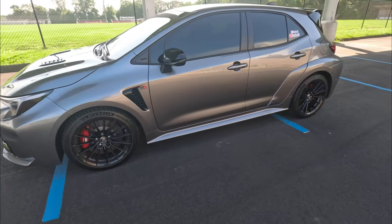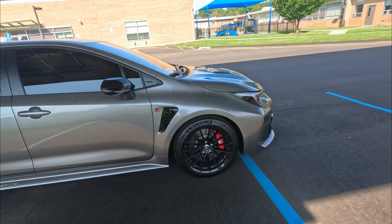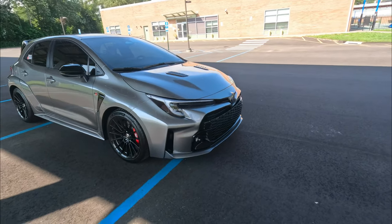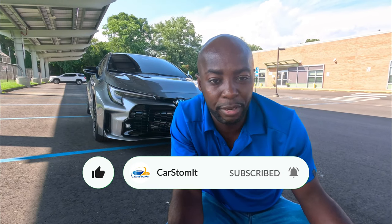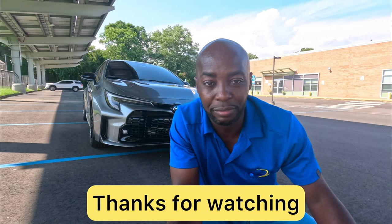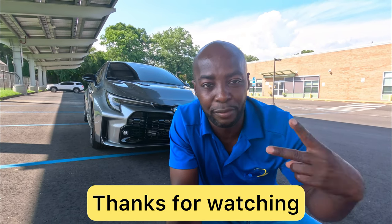So here it is — the 2023 Toyota GR Corolla. What do you guys think? Nice little hot hatch. Hope you like it — let me know what you think in the comments below. If any manufacturers are interested, my information is in the description. Thanks for watching — until next time, peace.